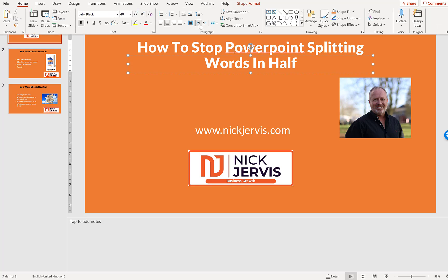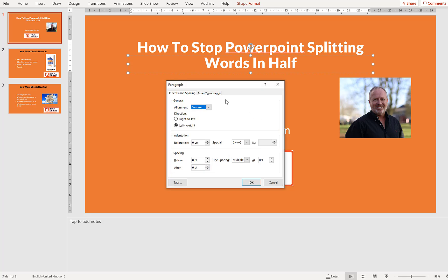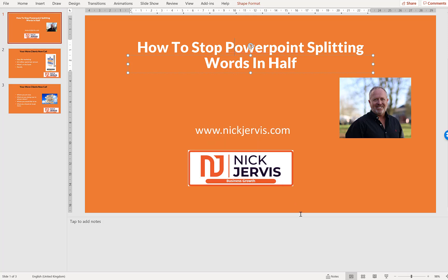Then this is the dropdown you want — which doesn't seem logical, but it's the one. What you want is line spacing. Go to Line Spacing Options, then Asian Typography, and then turn off 'Allow Latin text to wrap in the middle of the word.' And certainly your life will be one heck of a lot better.